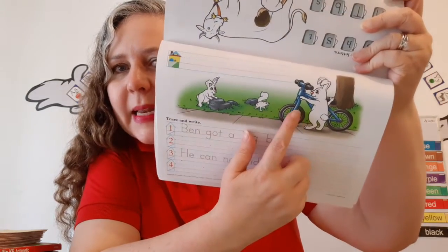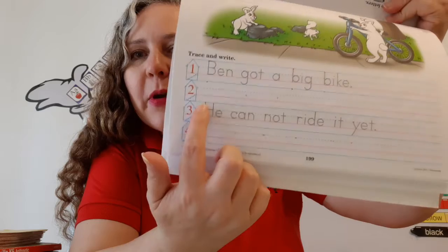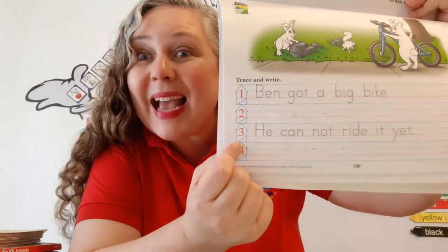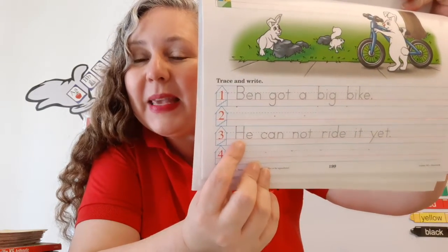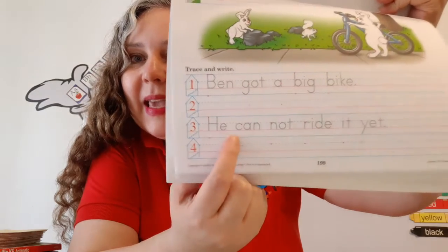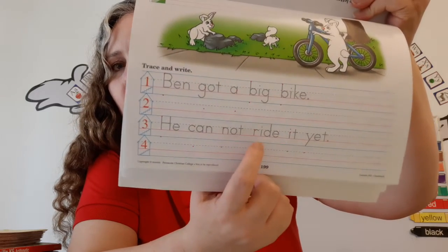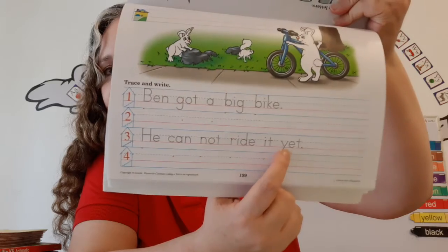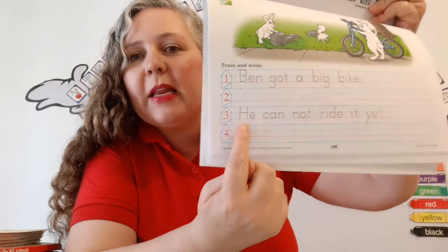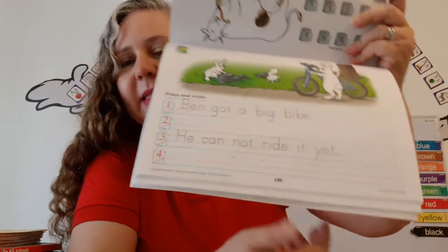Look at the big bike. What color is it? It's blue. So we're going to trace the sentence on line number one, and we're going to write the sentence on line number two. I spy with my little eye another sentence, because it begins with a capital letter and ends with a period. Can you help me read it? He can not ride it yet. Oh, poor Ben — I guess it's too big for him. So we're going to trace the sentence on line number three, and we're going to write the sentence on line number four.